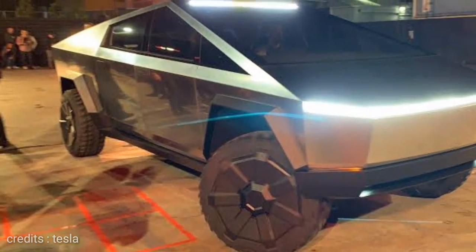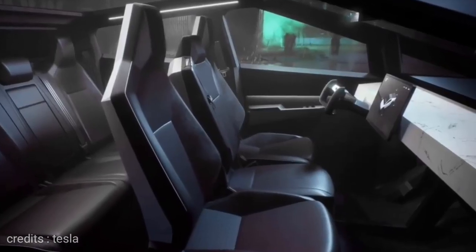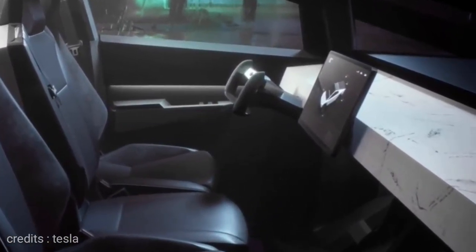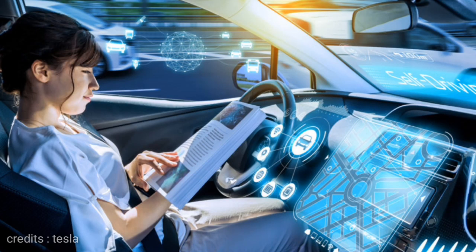There is a Model 3-style single screen inside. It has a single touch screen with no physical buttons. The touch screen is in the middle console for control.